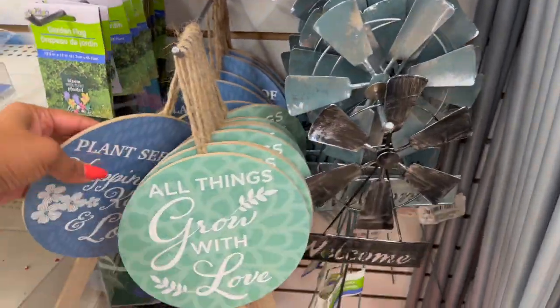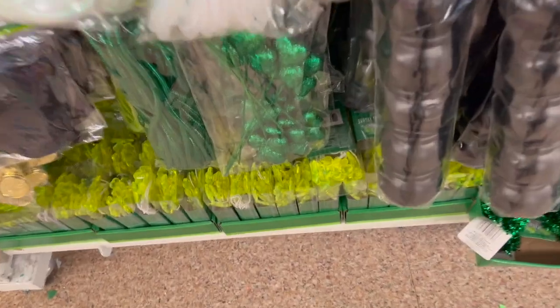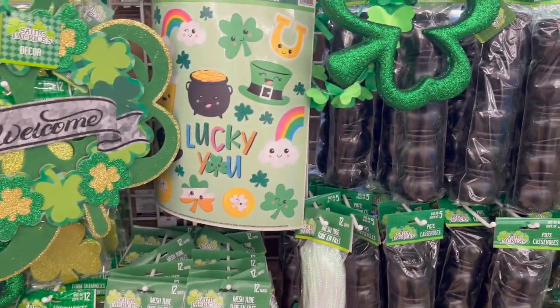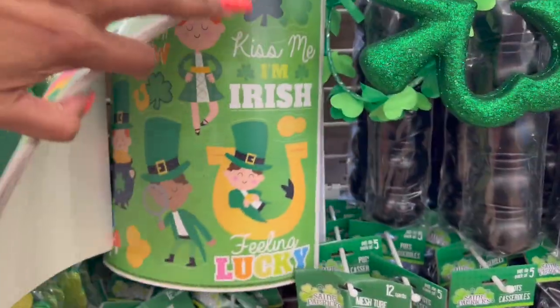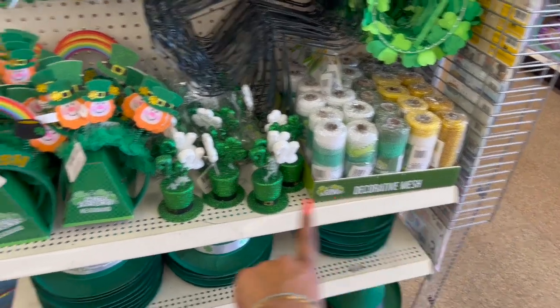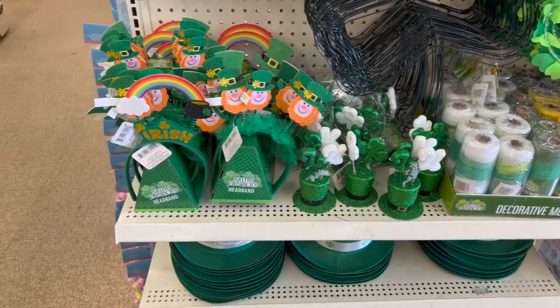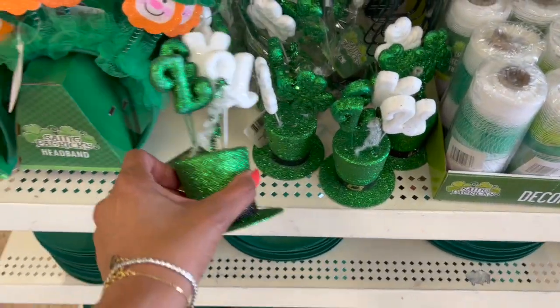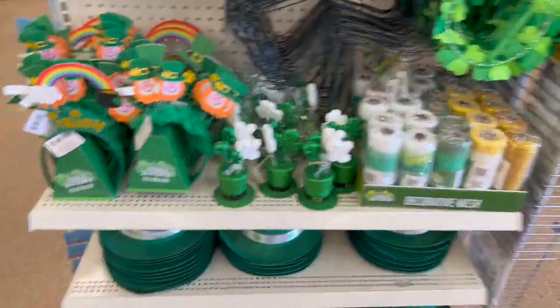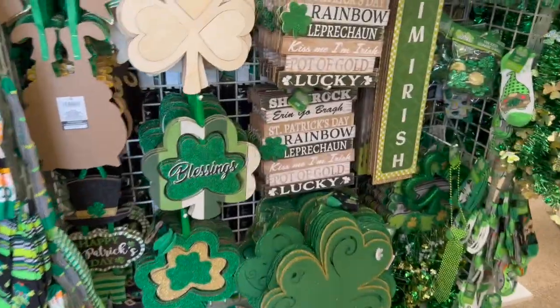They have more St. Patrick's Day items coming in — they have the LED string lights and window clings. On this side they have the boa and scarves, and on this side the decorative mesh with the hat. There are coins and cute signage — 'Kiss Me, I'm Irish' — lots of cute stuff.